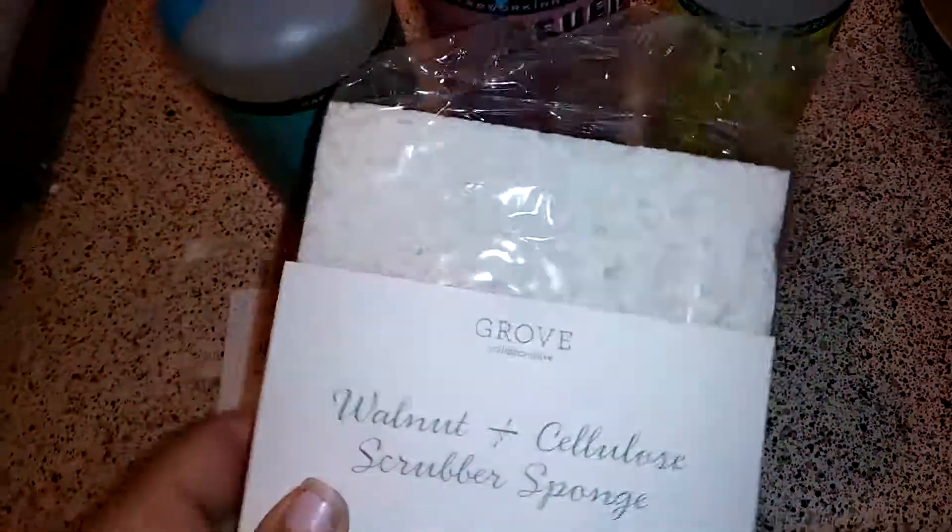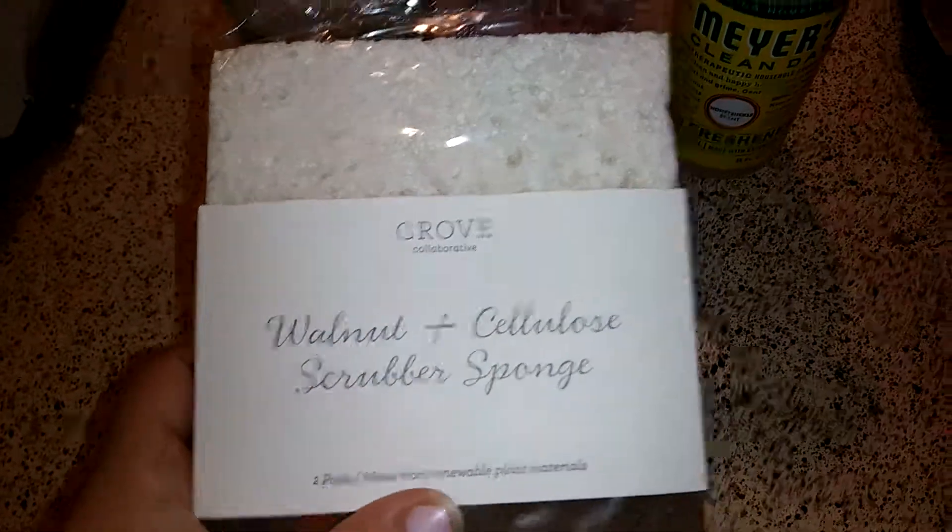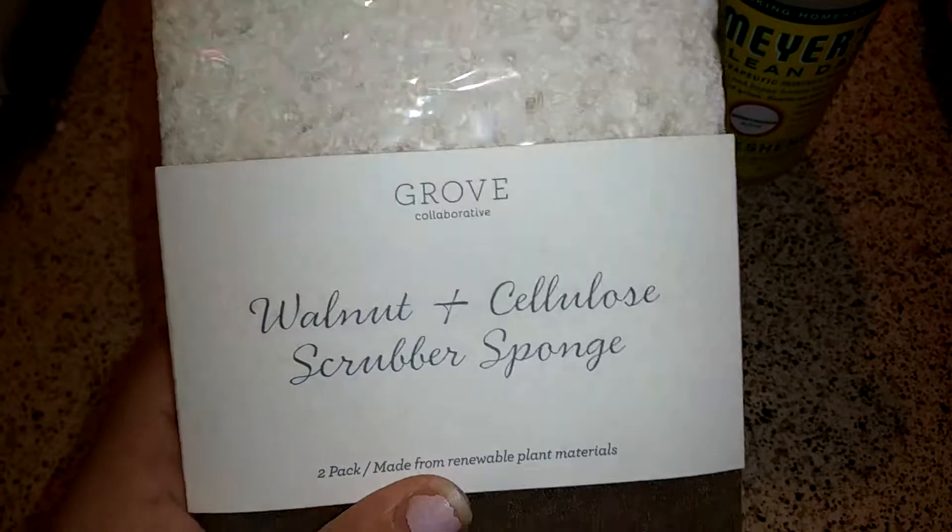And then these walnut and cellulose scrubber sponges — it comes with two. These are my favorite sponges ever. I wish I could order 50 of them at a time; they're that good.